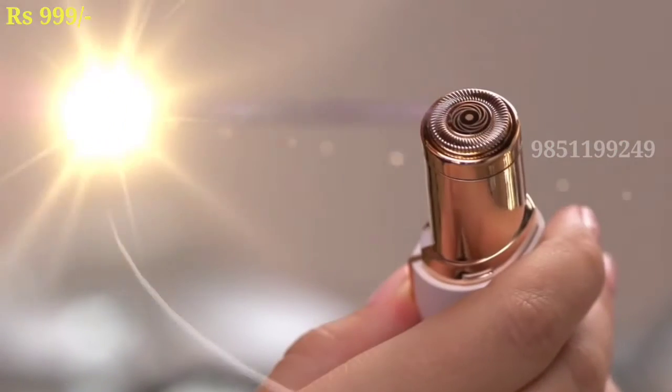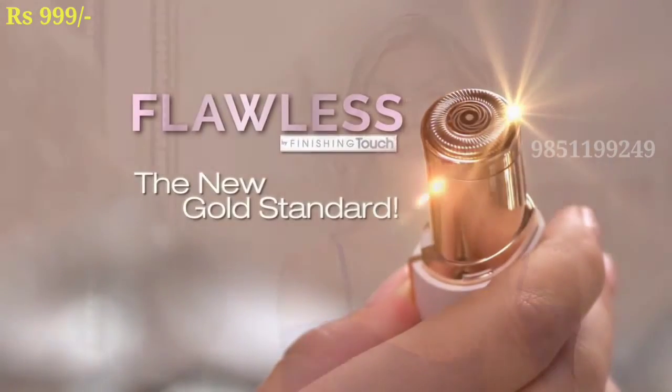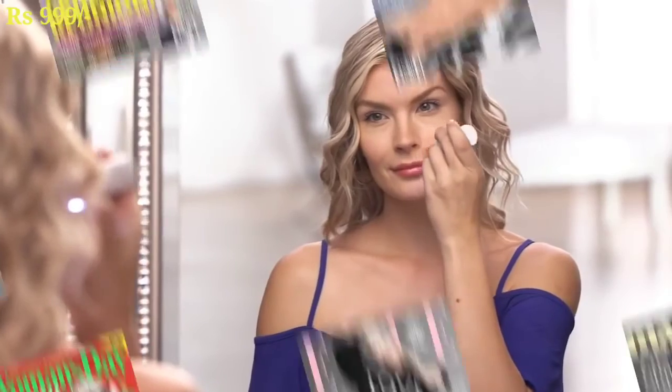Flawless, the new gold standard facial hair remover. Just like the day, you can use a finishing touch.